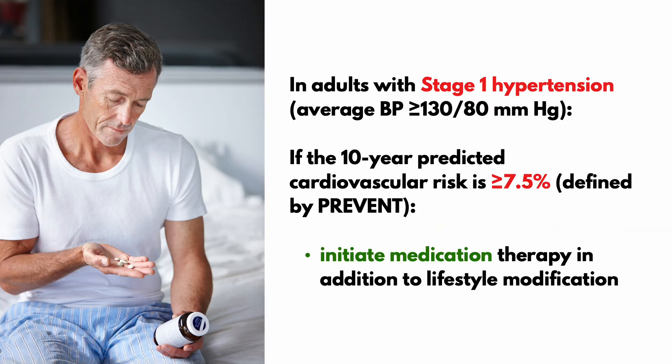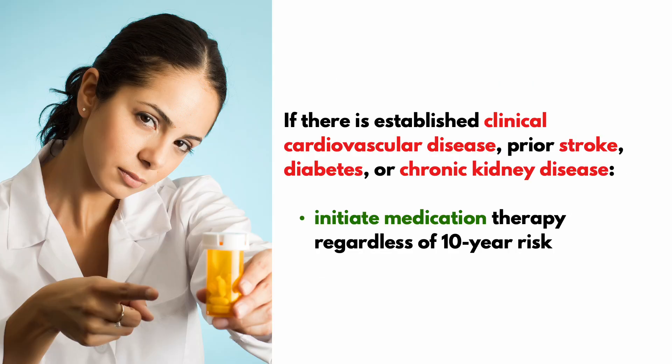In adults with stage 1 hypertension and a 10-year predictive cardiovascular risk of at least 7.5%, the recommendation is to immediately initiate medication therapy in addition to lifestyle modification. Also keep in mind that if the patient already has established clinical cardiovascular disease, prior stroke, diabetes, or chronic kidney disease, initiate medication therapy regardless of the 10-year risk.